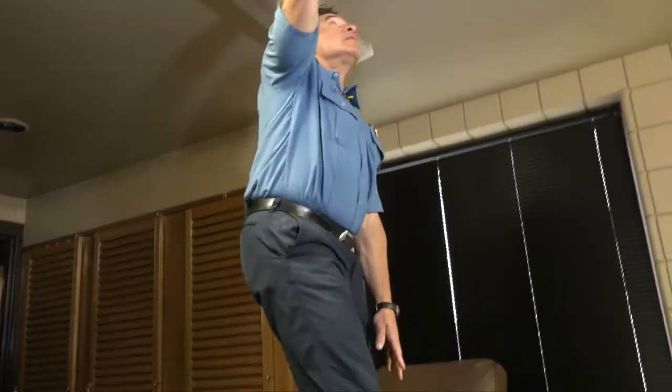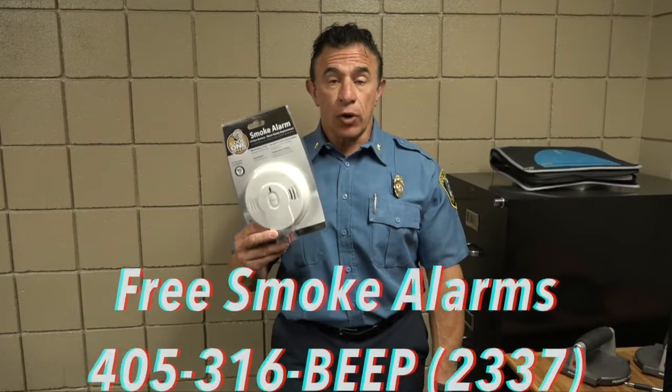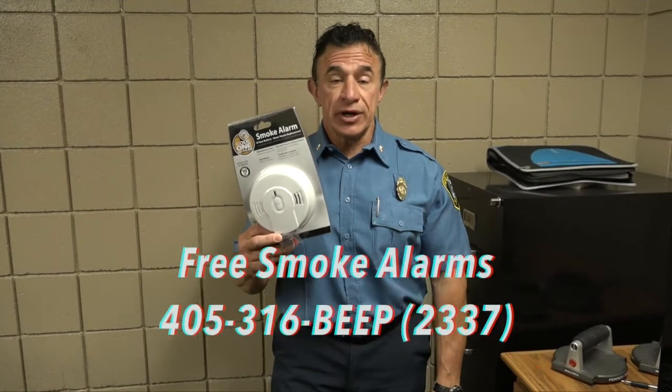If you're unable to get on a ladder or service your own smoke detectors, not to worry — we're here to help you. We provide and install new smoke alarms free of charge. To request this service, call us at 405-316-2337.